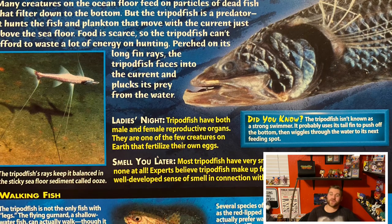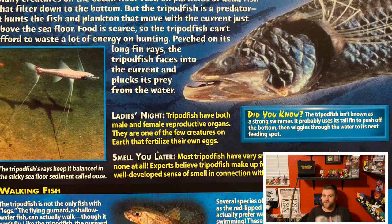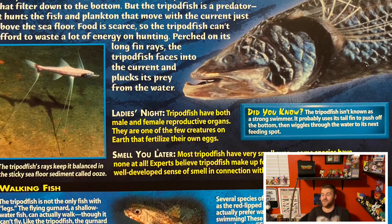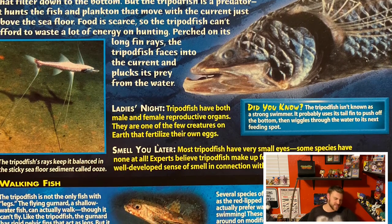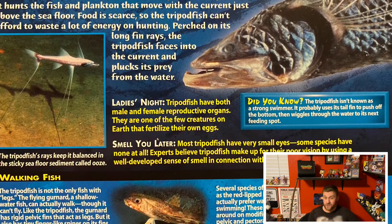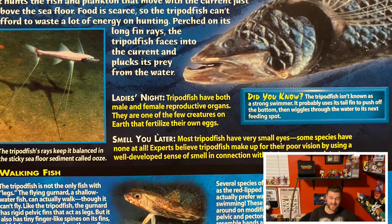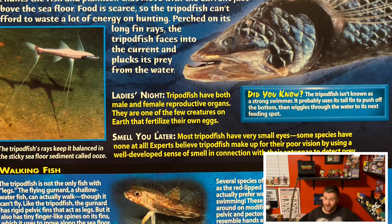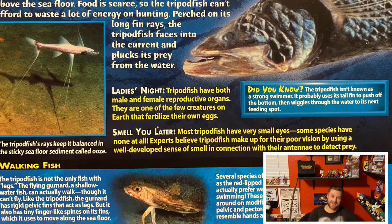Tripod fish are kind of cool for another reason — they are one of those few fish that can swap their gender, like a clownfish, and they can fertilize their own eggs, which is really cool. Not a lot of fish or creatures in general can do that. So the fact that the tripod fish is just one of those unique fish is just another reason that makes it worth talking about. But I've said 'fish on stilts' quite enough this video.